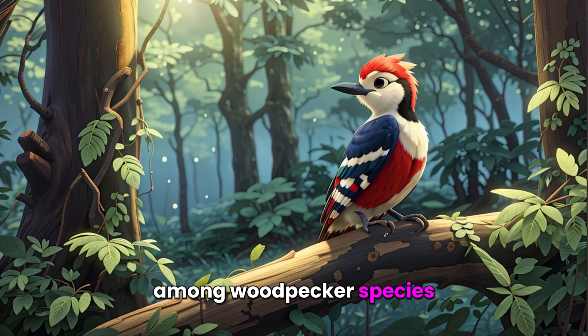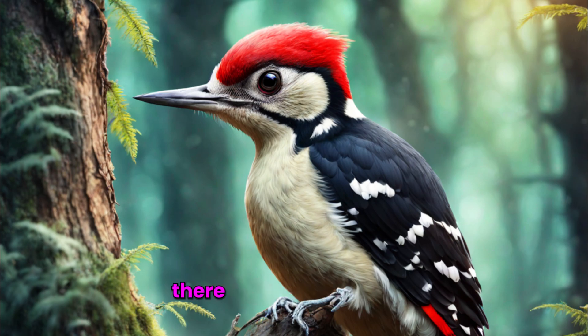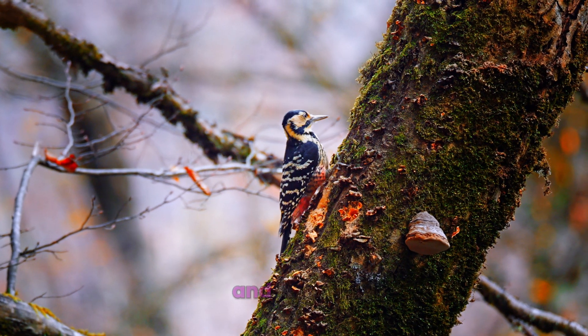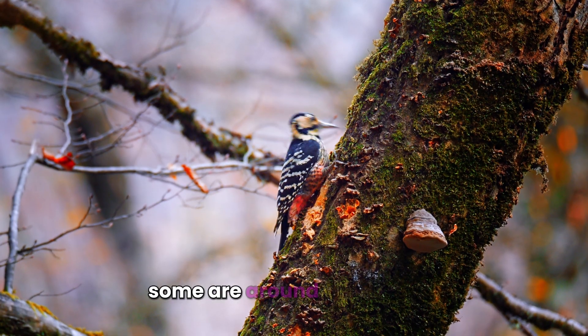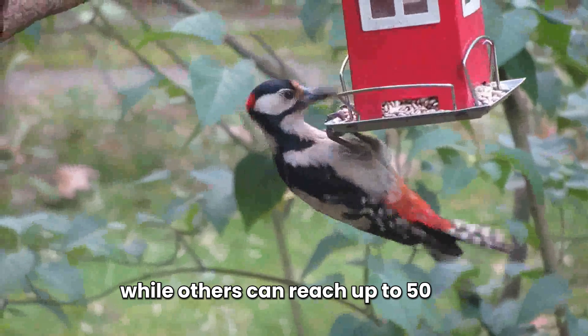Among woodpecker species, there is a wide variety. Here are some general numerical data. Species count: there are approximately over 200 woodpecker species worldwide. Dimensions, sizes, and weights vary significantly among woodpecker species. Some are around 10 centimeters small, while others can reach up to 50 centimeters.